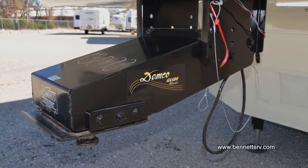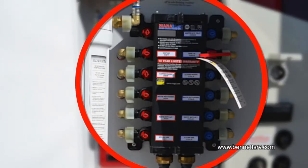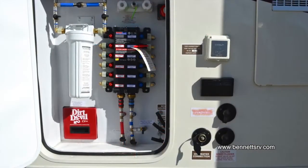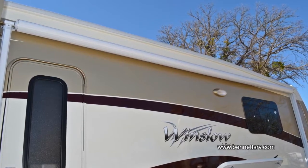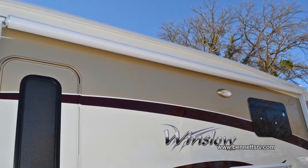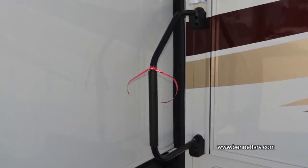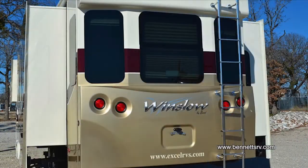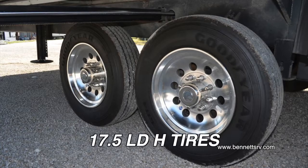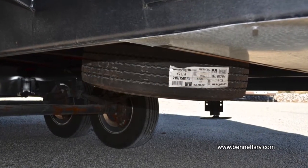The GlideRide pin box absorbs bumps and jolts through a gravity self-centering parallel linkage system. The Winslow's multi-function utility center provides easy access to shut off individual faucets, change water filters, replace vacuum bags, and disconnect the battery, and more. The optional lateral arm awning operates with a remote control and features a wind sensor that will automatically retract itself in windy conditions. A quad-entry step along with a fold-away grab handle allows for easy access into the coach. The Winslow is outfitted with a rear access ladder along with commercial LED lighting, 17.5 LD H-rated tires mounted on brushed aluminum wheels with disc brakes and easy lube hubs, and a rear-mounted full-size spare tire ensemble.